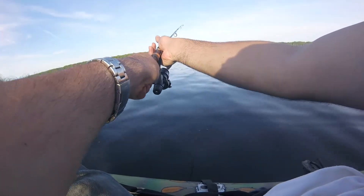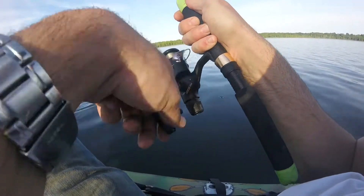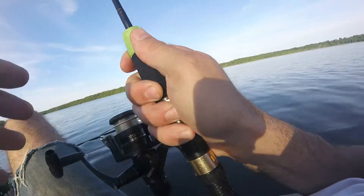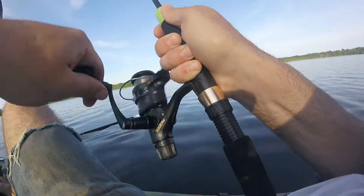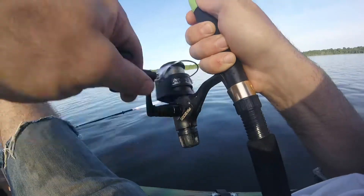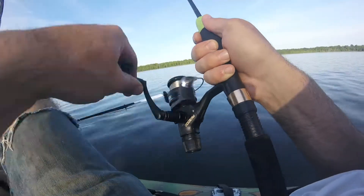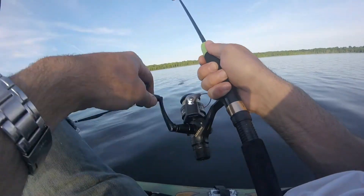Oh — bite! Okay, sweet, get him! See that? That's a… or a crappie. Oh, what — I lost it! Oh no. I think it was a crappie, he was jumping. He freed himself.